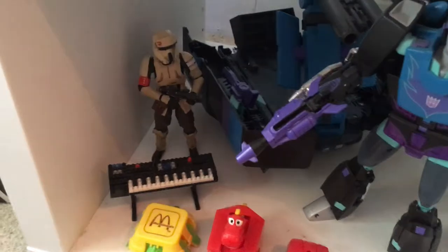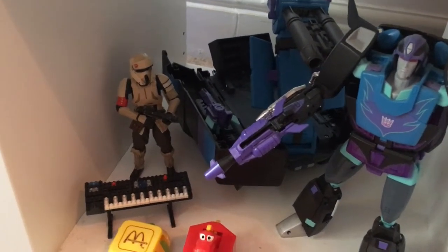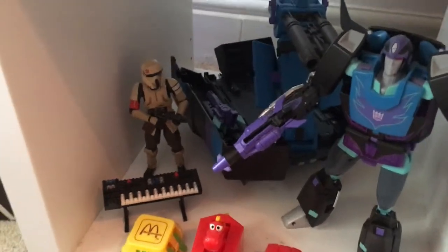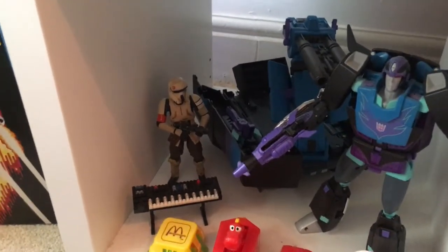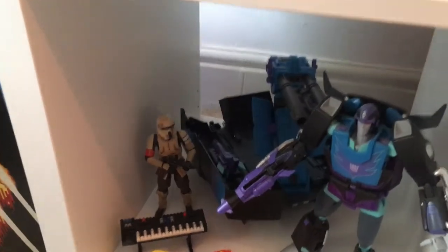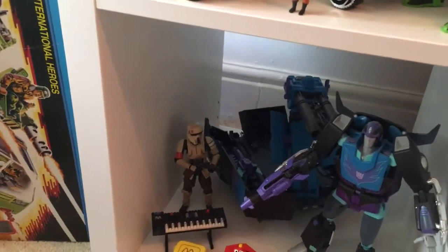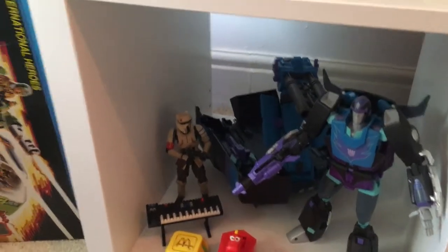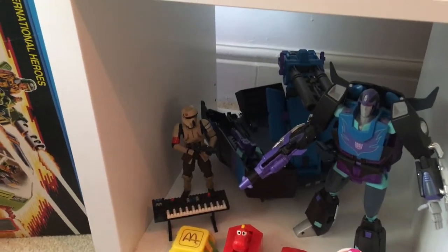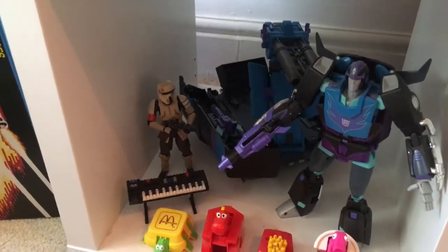We've got some Rogue One figures — the Black Series. I like Star Wars in different varieties: the Power of the Force line, Shadows of the Empire. I just like my little nuggets of things that really stand out. So it's a great little trooper to have.